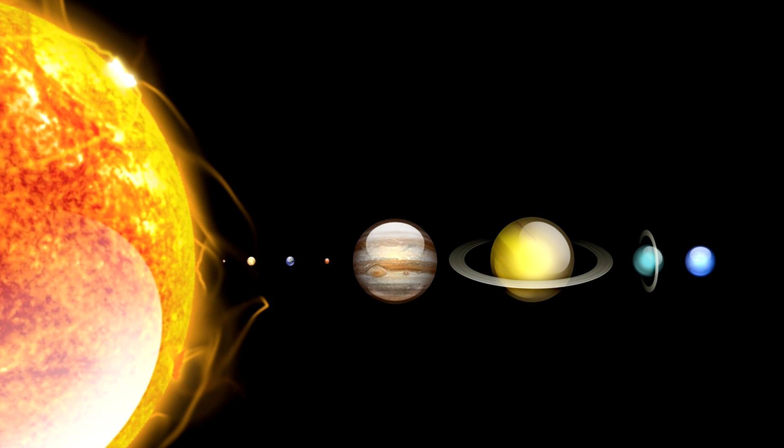Fact number one is that there is a total of eight planets in our solar system. Those planets are Mercury, Venus, Earth, Mars, Jupiter, Saturn, Uranus, and Neptune.